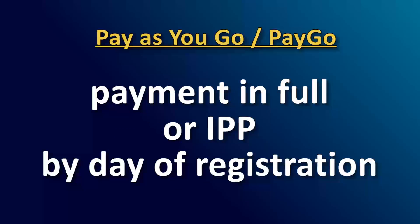All courses must be paid for in full or have an IPP agreement on file by the day of registration, if registration occurs after the payment deadline. If the course is not paid in full or an IPP agreement is not on record the day of registration, you are subject to course withdrawal for nonpayment.